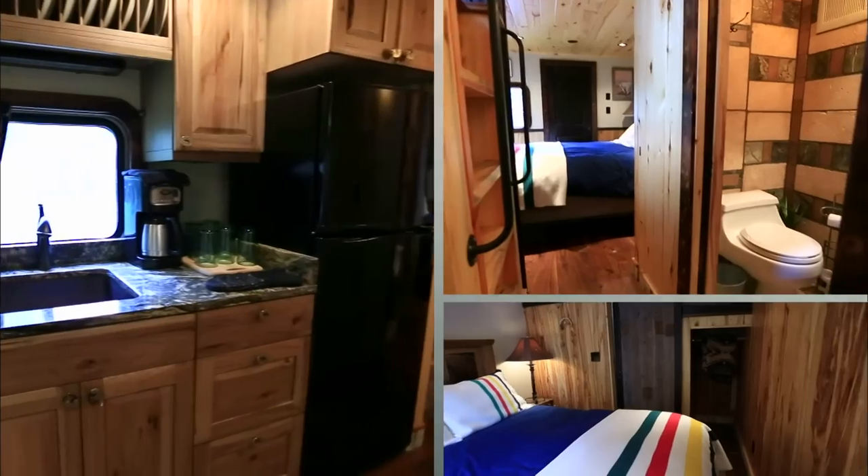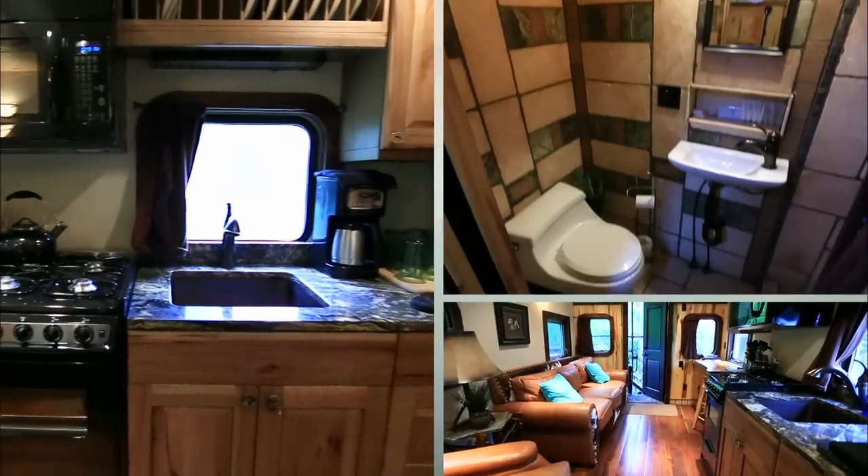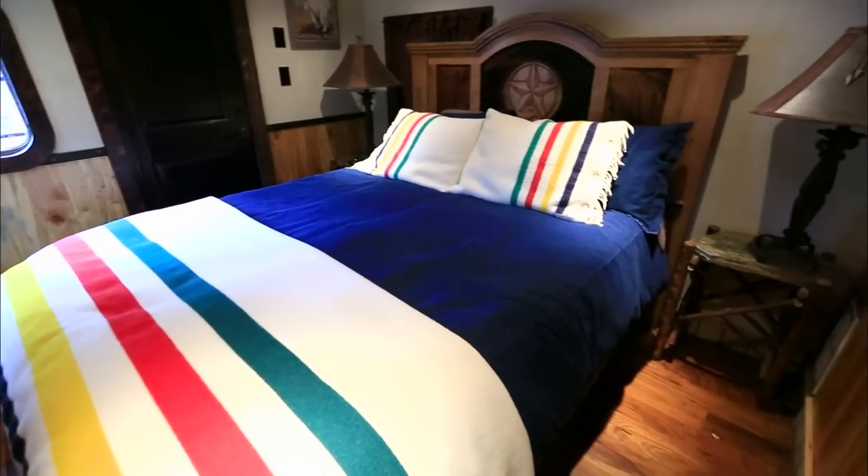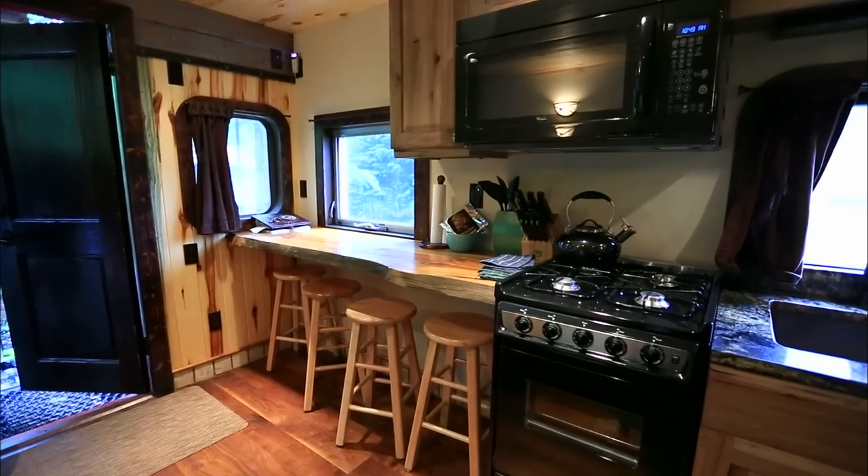This cozy and cool caboose proves that you can turn almost anything into a great living space and that you can fit a lot of big stuff into just 468 square feet.